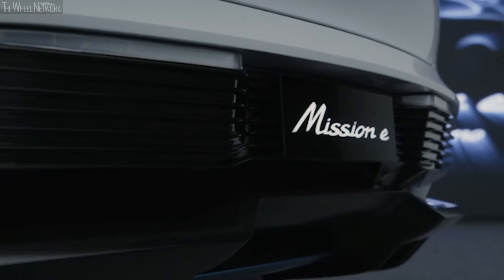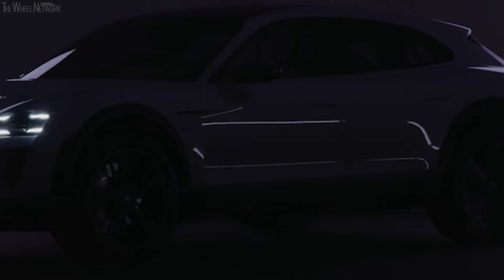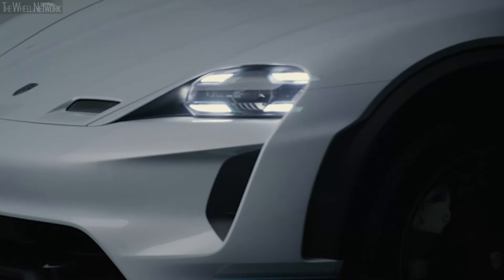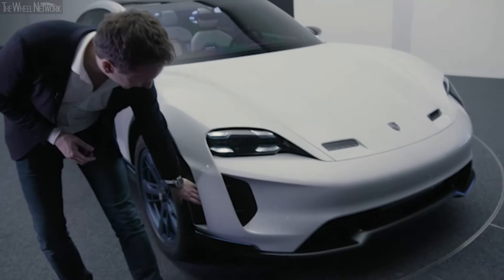With electric vehicles, good aerodynamics are absolutely crucial. They always convert to a better range, which is why we said, let's focus on this aspect. A real breakthrough here at the front is flow at the side — a very modern touch.